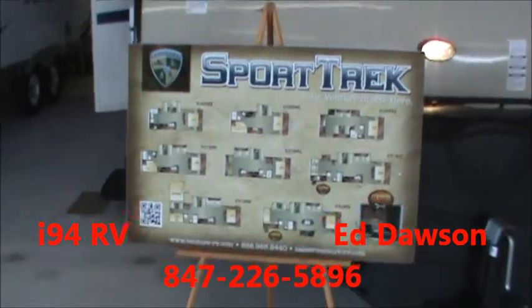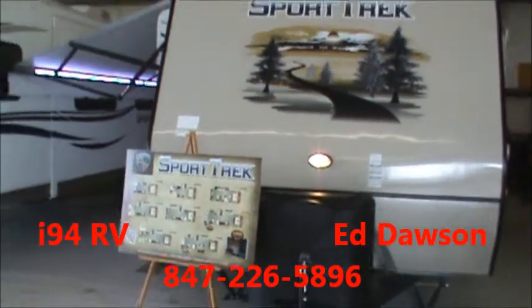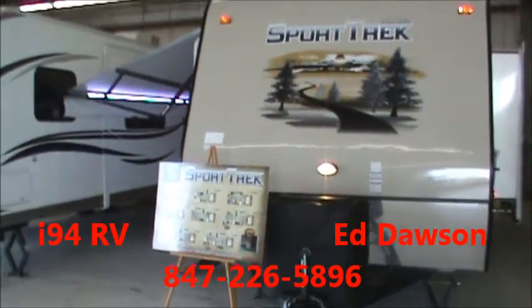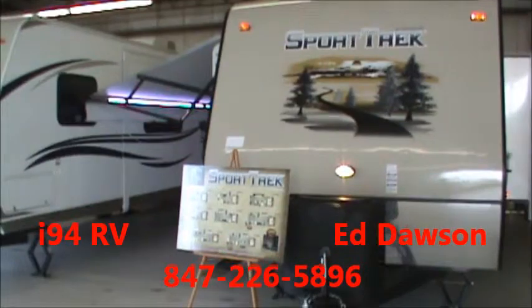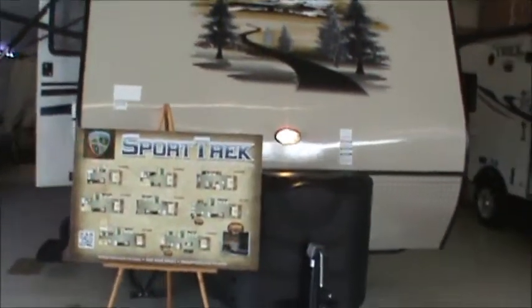Hi, I'm Ed Dawson here at I-94 RV in Russell, Illinois. We're in our indoor showroom today. I'm going to show you a Sport Trek by Venture RV. Venture RV is a division of KZ RVs.